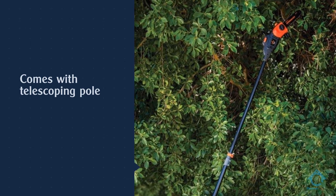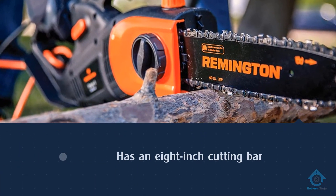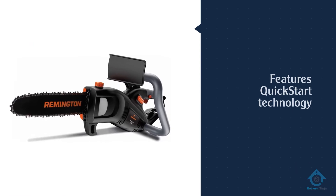Weighing in at 17.5 pounds, the Remington has a two-cycle engine, which means you'll need to mix gasoline with engine oil before adding the fuel to the gas tank. The engine does feature quick-start technology.